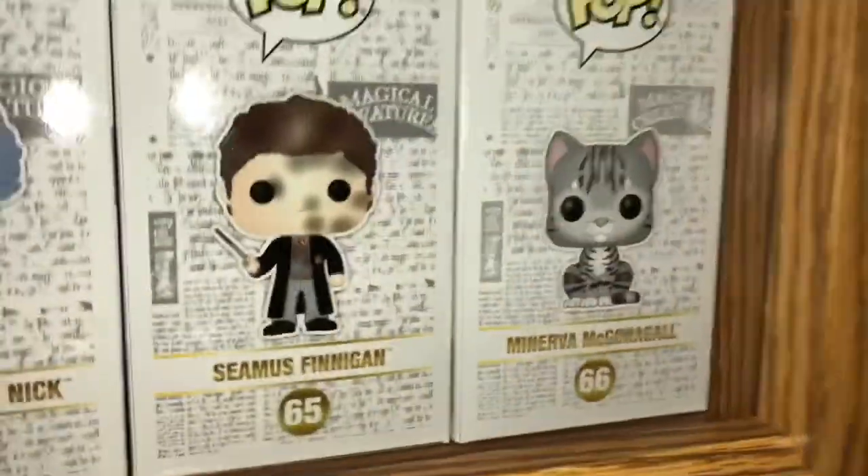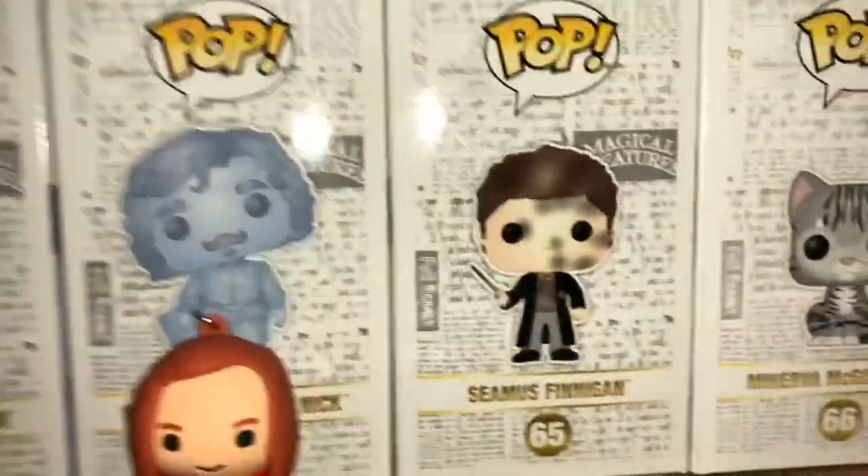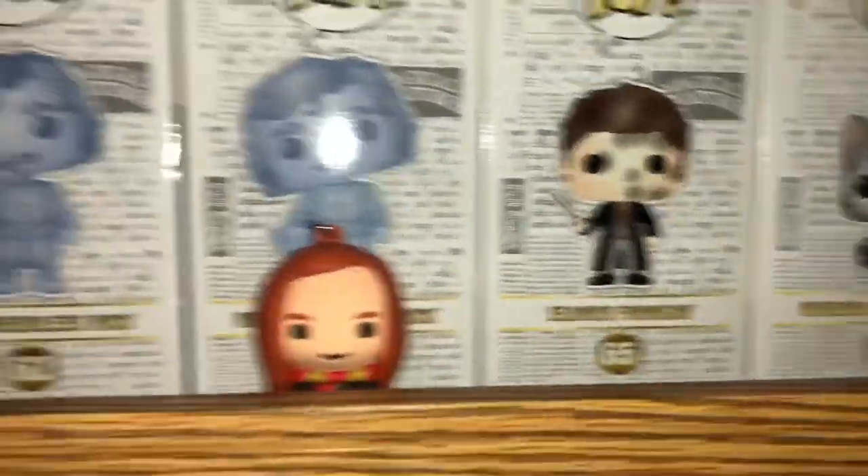Here's Seamus Finnegan. He's starting to go up. As well as this Minerva McGonagall's cat. I really do actually like that Minerva McGonagall's cat. I don't see anything wrong with it like some people do.